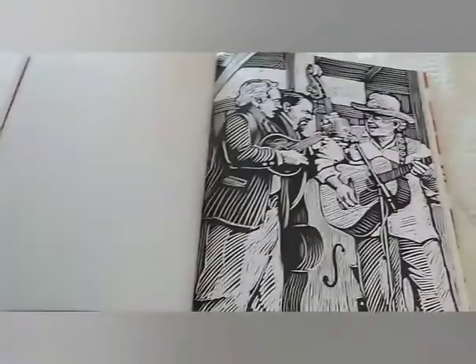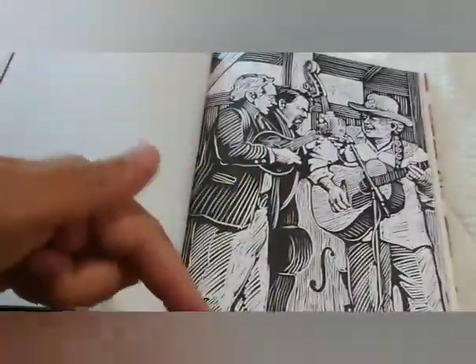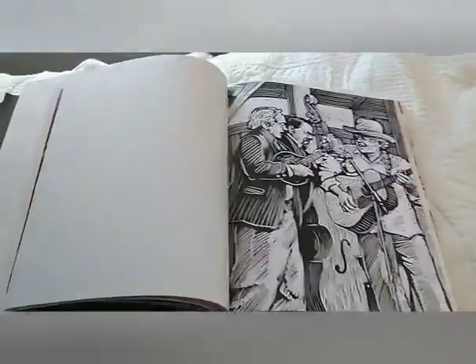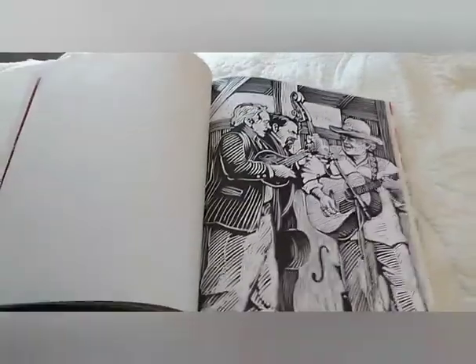Welcome back to my channel! This morning I was watching Nikki in Niagara — I will link her down below — she was doing the scavenger hunt color book challenge and I thought it might be fun to do.